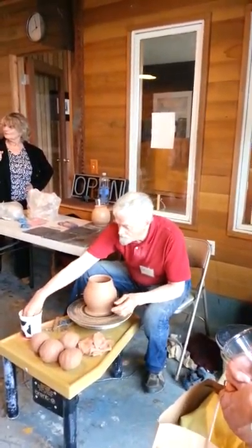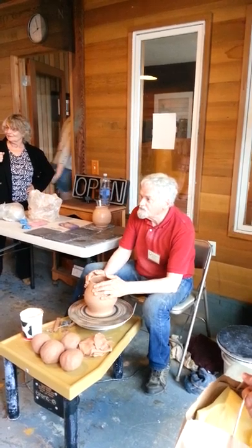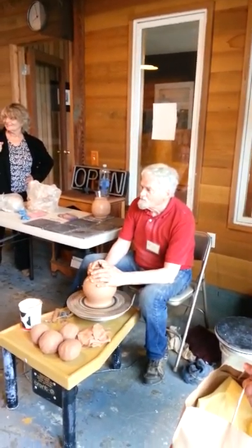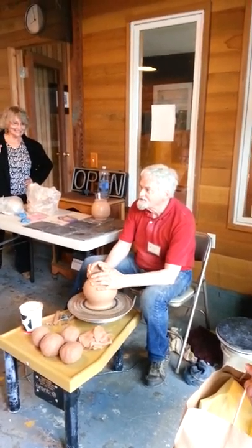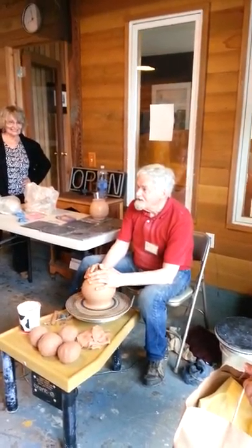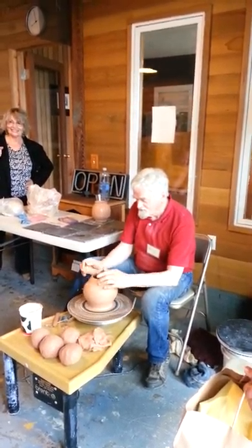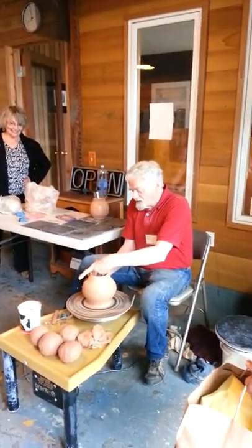How long have you been making pottery, Rod? Since 1954. I wasn't even born then. That's when I got hooked. You got hooked right on that? I was a painter. Somebody said, well, you better take some more clay.